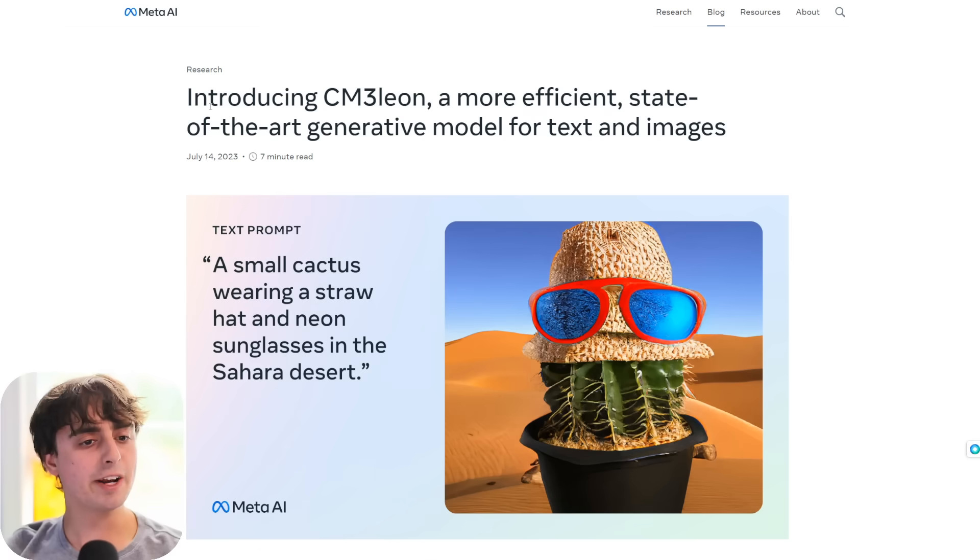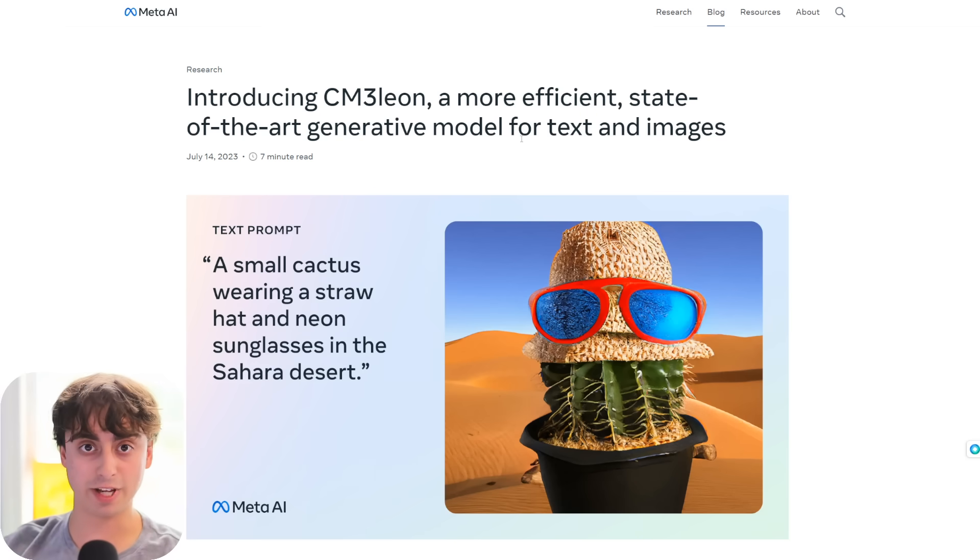Today Meta has released something new. They're releasing a full multimodal AI with a ton of interesting capabilities. This goes far beyond your basic text-to-image generation. Meta introduces Chameleon, a more efficient, state-of-the-art generative model for text and images. Notice 'generative model' — this is not just a text-to-image generator, and it's not even just an image-to-text generator. It does way more than that.